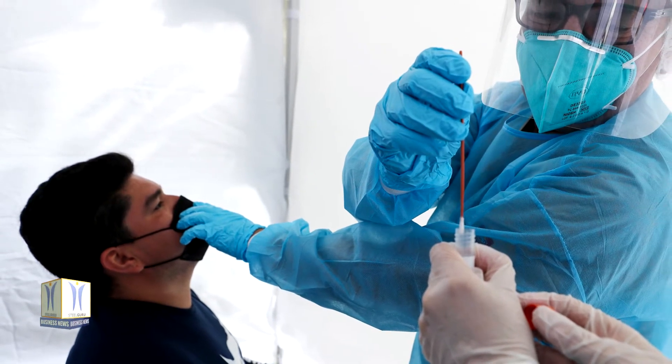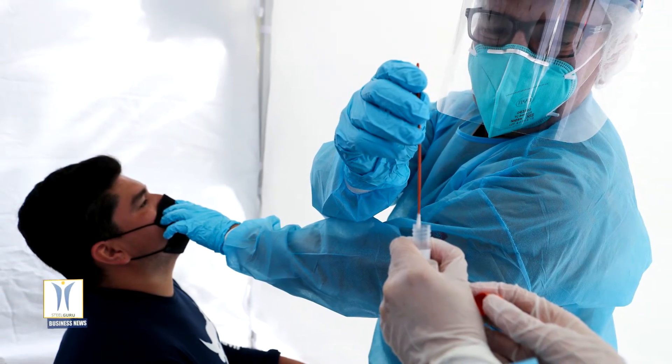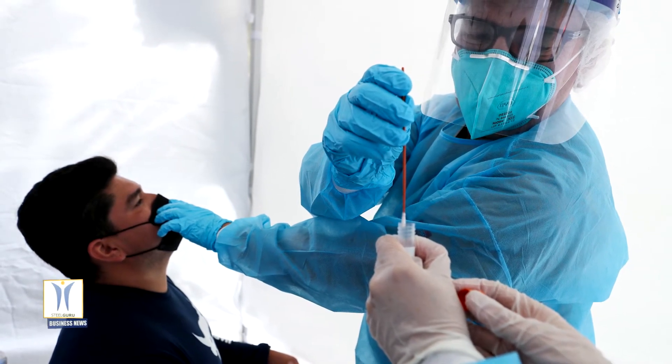Samples from the GGD test line are assessed by the GGD using PCR and by TNO with the new test. The two results are compared later.